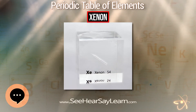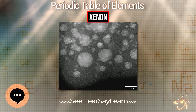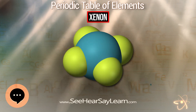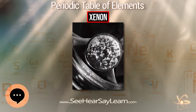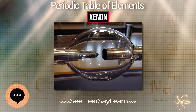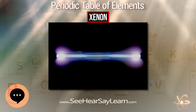Xenon gas can be safely kept in normal sealed glass or metal containers at standard temperature and pressure. However, it readily dissolves in most plastics and rubber, and will gradually escape from a container sealed with such materials. Xenon is non-toxic, although it does dissolve in blood and belongs to a select group of substances that penetrate the blood-brain barrier, causing mild to full surgical anesthesia when inhaled in high concentrations with oxygen. The speed of sound in xenon gas is less than that in air because the average velocity of the heavy xenon atoms is less than that of nitrogen and oxygen molecules in air.